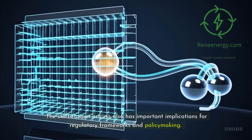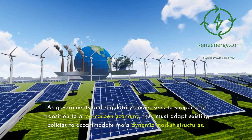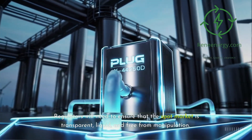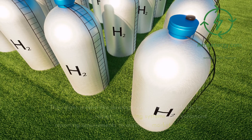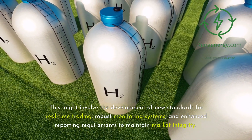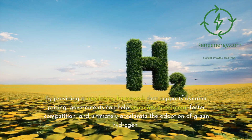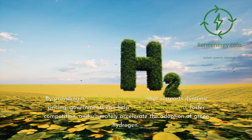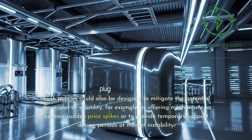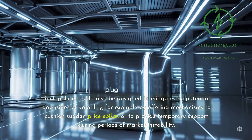The shift to spot pricing also has important implications for regulatory frameworks and policymaking. As governments and regulatory bodies seek to support the transition to a low-carbon economy, they must adapt existing policies to accommodate more dynamic market structures. Regulators will need to ensure that the spot market is transparent, liquid, and free from manipulation. This might involve the development of new standards for real-time trading, robust monitoring systems, and enhanced reporting requirements to maintain market integrity. Policymakers have a unique opportunity to encourage innovation while safeguarding the interests of all market participants. By providing a regulatory framework that supports dynamic pricing, governments can stimulate investment, foster competition, and accelerate the adoption of green hydrogen. Such policies could also be designed to mitigate the potential downsides of volatility, for example by offering mechanisms to cushion sudden price spikes or to provide temporary support during periods of market instability.